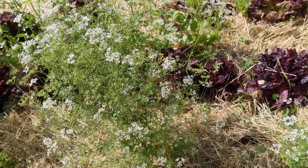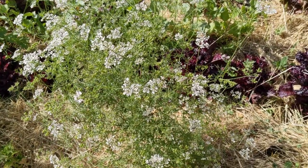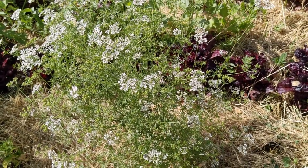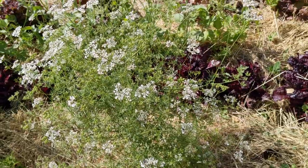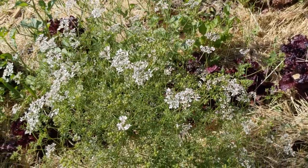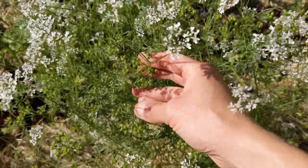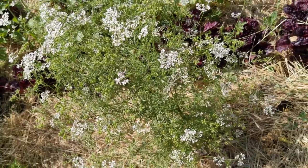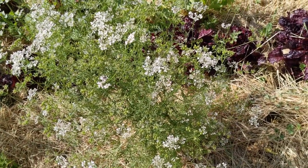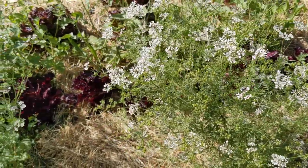This is a cilantro that went to seed and I absolutely adore cilantro flowers, and so do all the pollinators. There are little bees and wasps — I'm not sure if the camera can capture all the pollinator action. I also like cilantro seeds, which are actually coriander spice. There are already seeds forming, so it's a very nice plant to have in the garden.